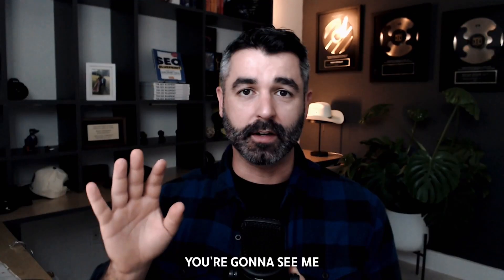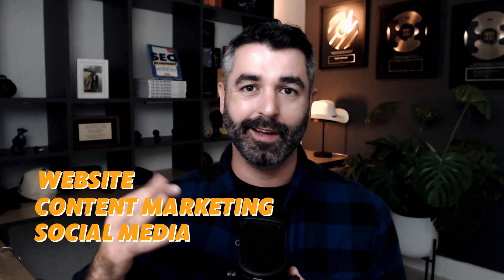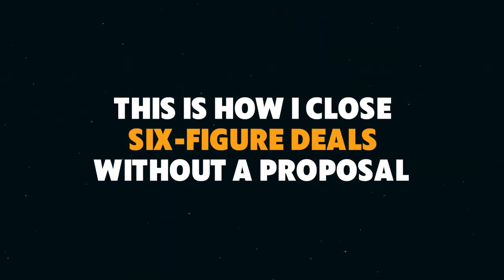Today I'm going to take you behind the scenes on a live consultation sales call with a prospect for my consulting business. You're going to see me run him through my analysis process — all the opportunities and issues I found on their website with their content marketing, social media, email, paid traffic, everything. You'll see my simple process for recording notes in Notion and hitting them one by one. This is how I close six-figure deals without a proposal and on only one or two phone calls.